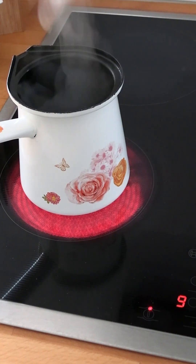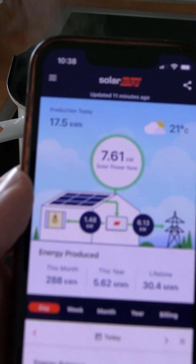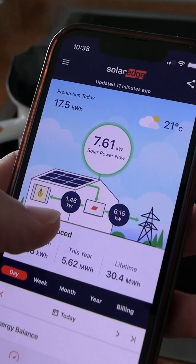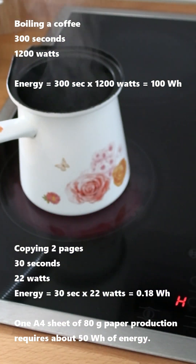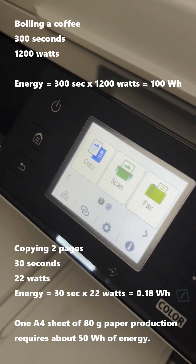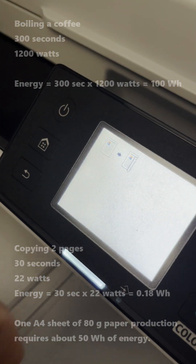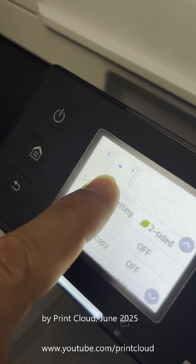Let's do some simple math — making a coffee consumes much more energy than printing. A lot more. So considering power consumption while printing on an inkjet printer does not matter. I recommend buying printers which support two-sided printing to save on paper, and that is all. Bye!